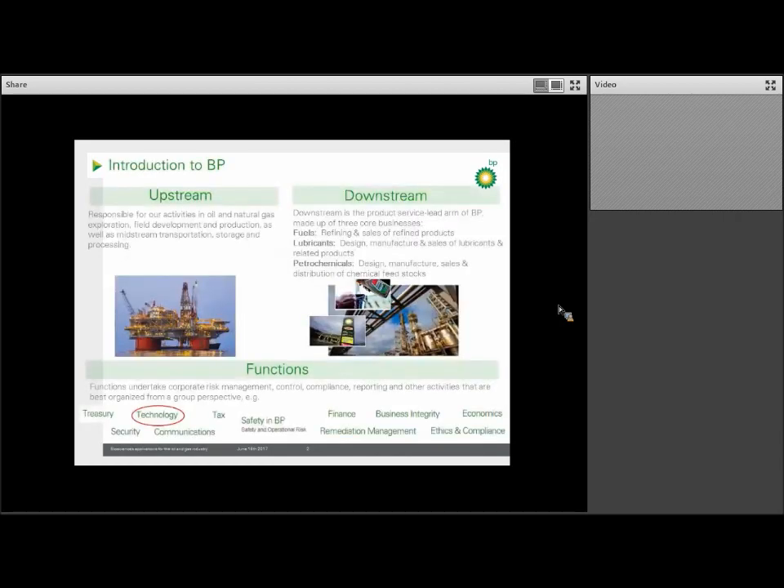I'm not sure how well any of you understand how integrated oil and gas companies work, so I thought I'd start with the basics. There are two main business units in an integrated oil company like BP. These are called upstream and downstream. The upstream part is what people normally associate with an oil company — drilling for oil — which for BP means not just oil but also natural gas. The activities in our upstream business include field development and production, as well as midstream transportation, storage, and processing.